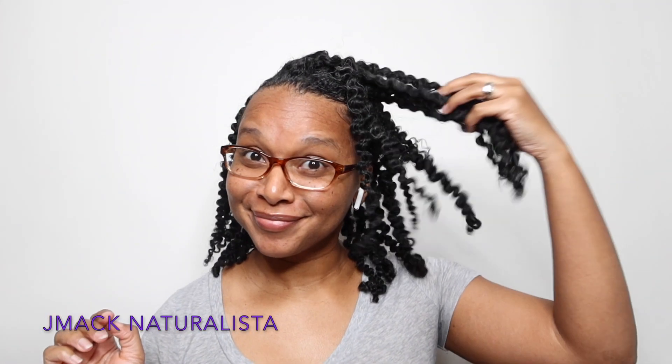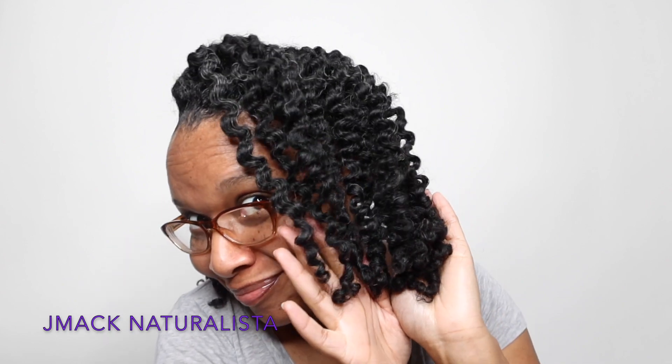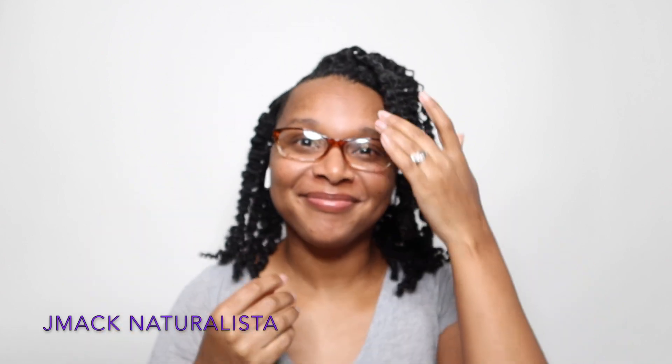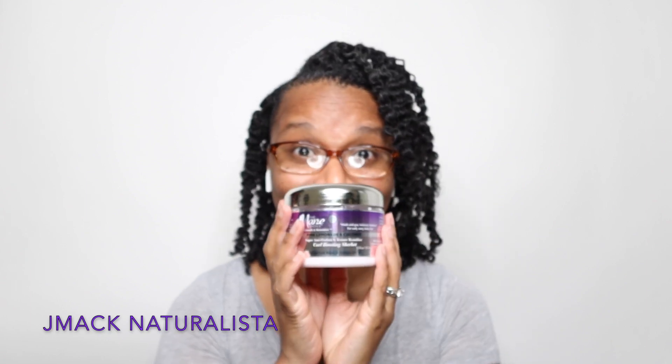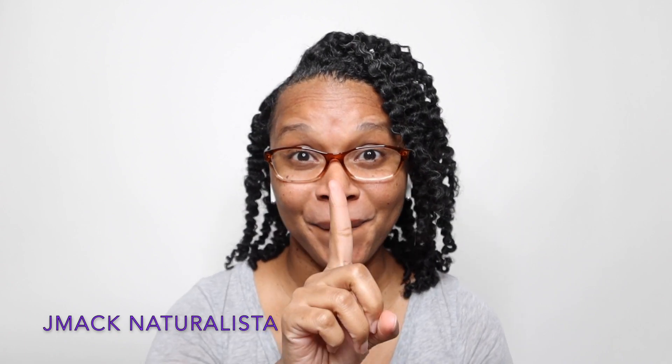I've taken them all out, unraveled all of my braids, and this is how my hair looks. My hair is so defined, so soft, so shiny, so sleek — there's no frizz. I used the Mane Choice Pink Lemonade and Coconut Curl Boosting Sherbet.